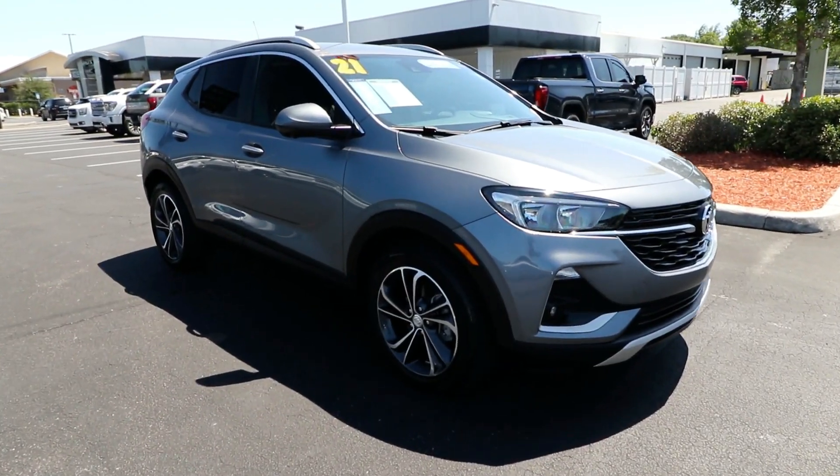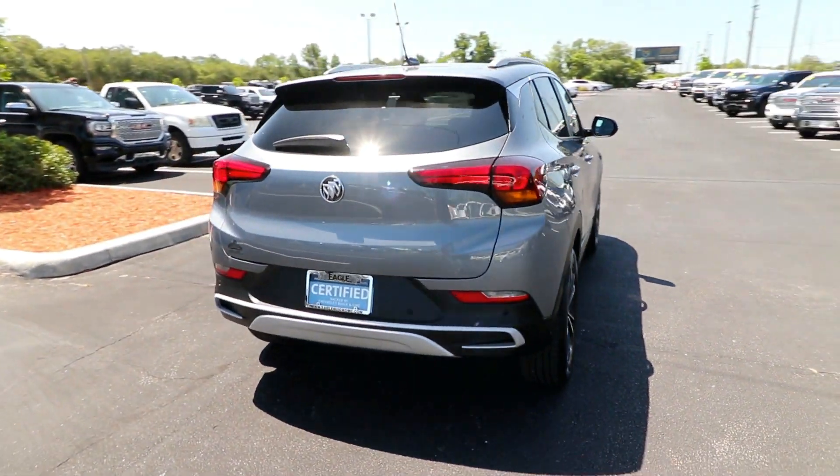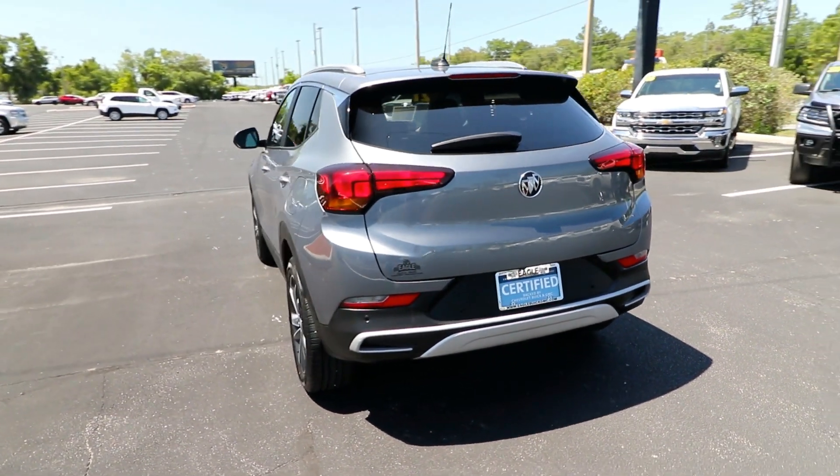The Encore has all the tools to help you navigate your world, from technology that keeps you connected to nimble handling, power, and efficiency, all wrapped in a sleek, luxurious package.